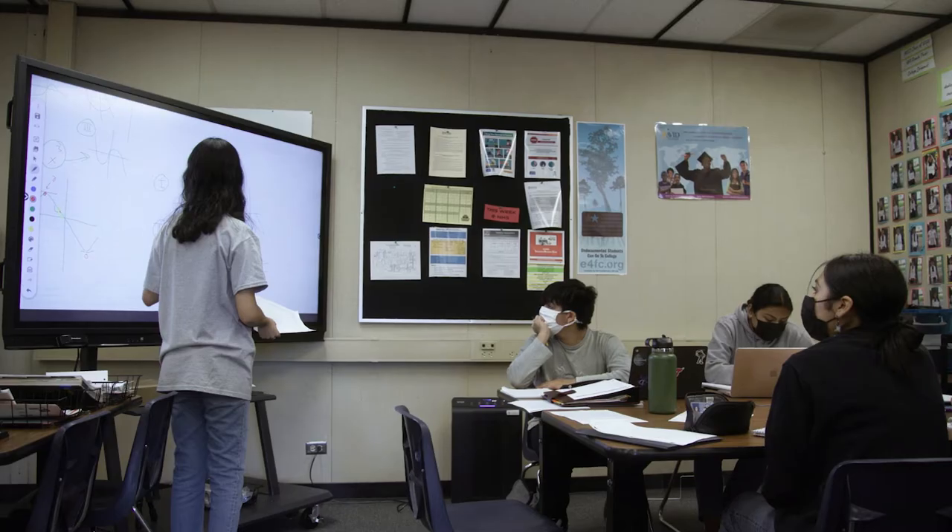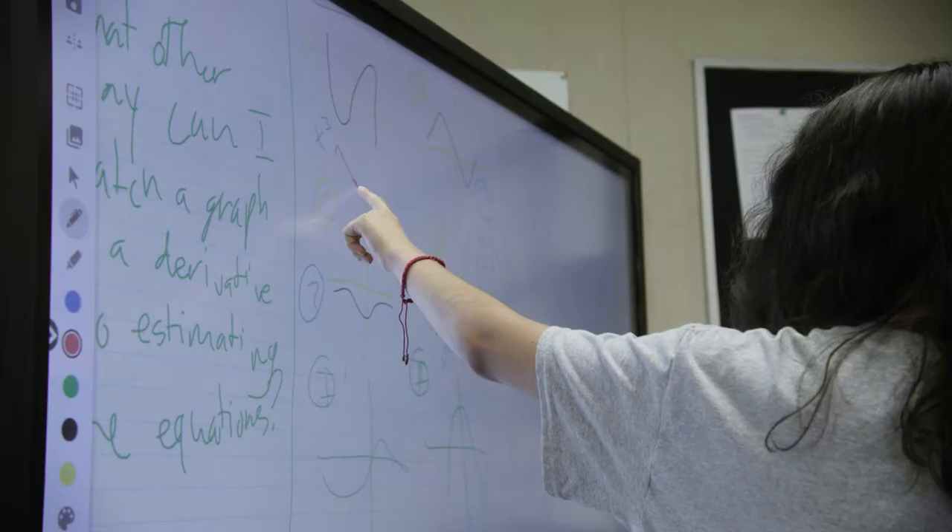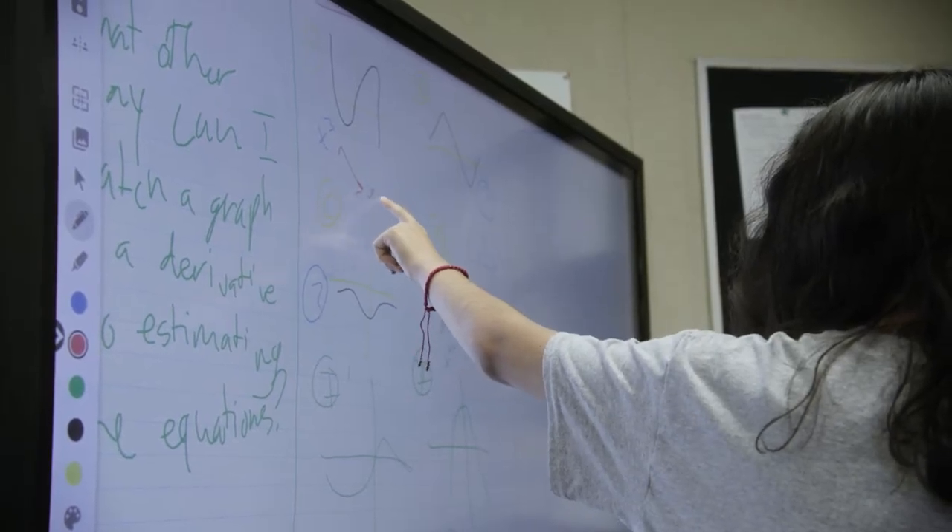Do you have the ability to manage it on an enterprise scale? Being able to send out security updates and software updates from Promethean has made it completely manageable.